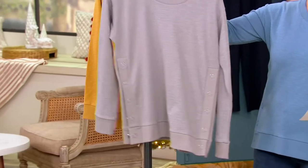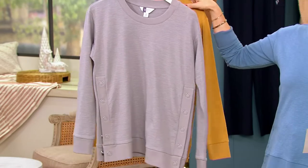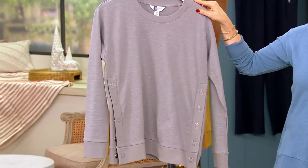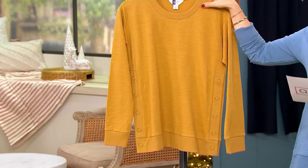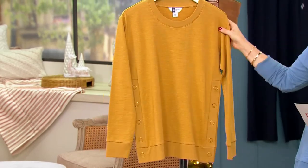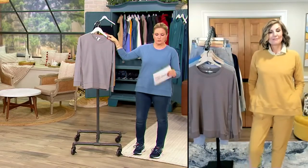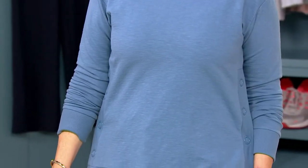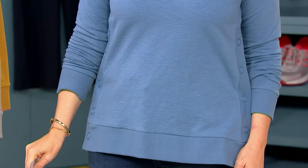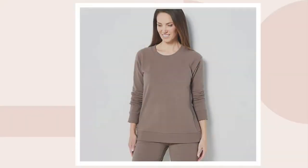This is the Classic Gray with matching jogger pants — same item number, just ending in 857. The color Carolyn is wearing is Mustard, with 200 remaining. I am in Blue — 250 remaining in Blue — item number 456856.